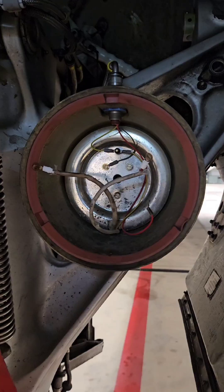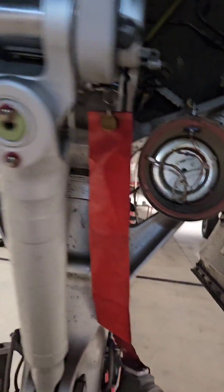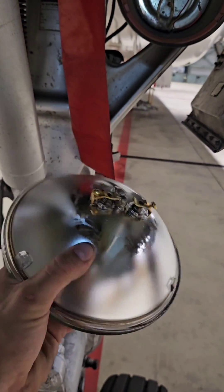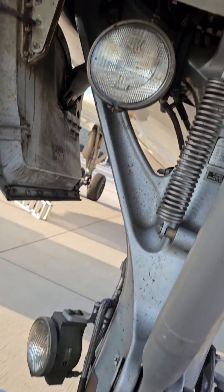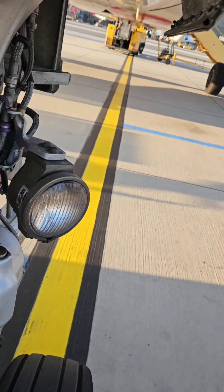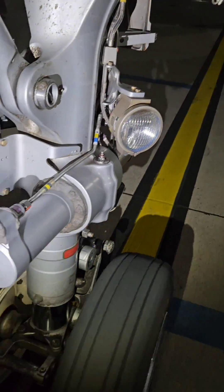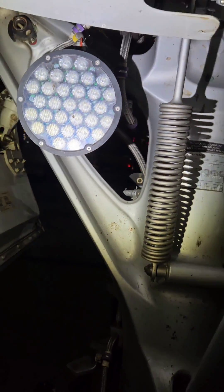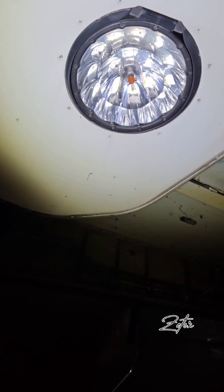Most of the older A320s are using lights which are equipped with lamps. They are easy to replace but the disadvantage is that we are replacing them quite often. Later Airbus introduced an upgrade in the form of LED lights. They are fully interchangeable with the old type of lights, and that's why you can see many configurations on the aircraft. For example you can have one turnoff light equipped with LED and the other one with a bulb. It's completely normal.